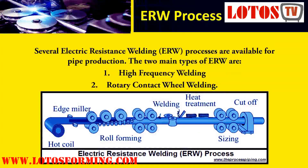Several electric resistance welding processes are available for pipe production. The two main types of ERW are: 1. High Frequency Welding and 2. Rotary Contact Wheel Welding.